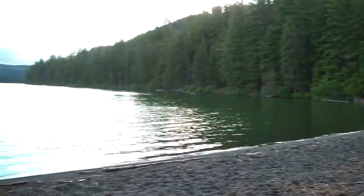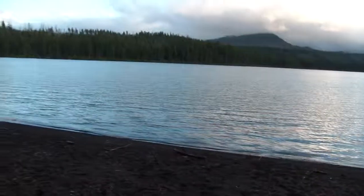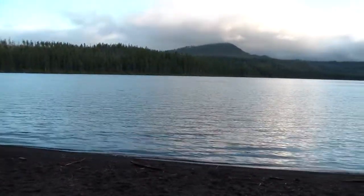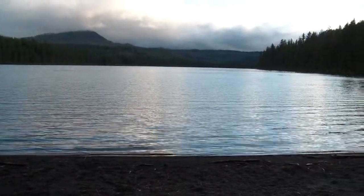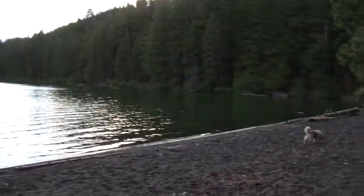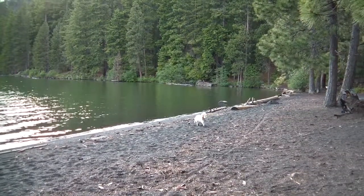This is about the same elevation as Lost Lake, but it's not quite as remote as Lost Lake. We're on the road that's going towards Bend and Sisters. But it's still quite nice. We hope the rain stays away.